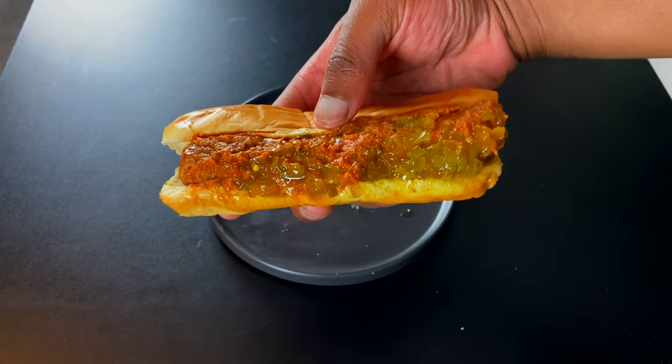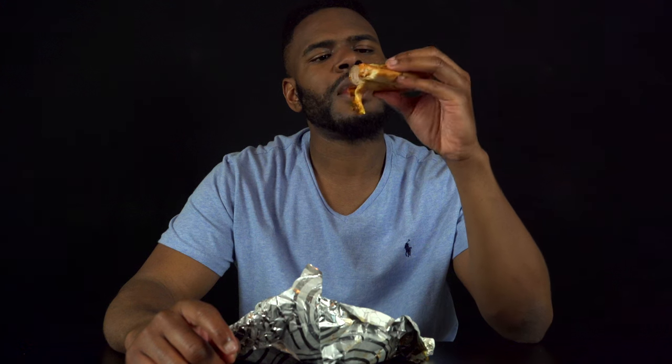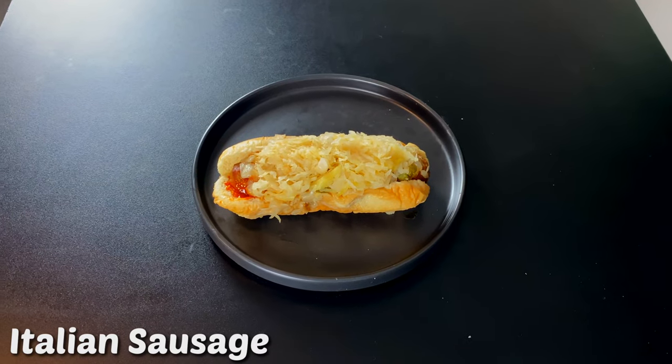Let's start off with the hot dogs. This is called the bratwurst — not sure what that means but whatever. The other sandwich looks like somebody laid on it; this one I'm convinced has been sat on. Toppings are just busting out. The hot dog is very juicy, the toppings are very fresh — definitely an above average hot dog coming from a gas station. I'm giving this a seven.